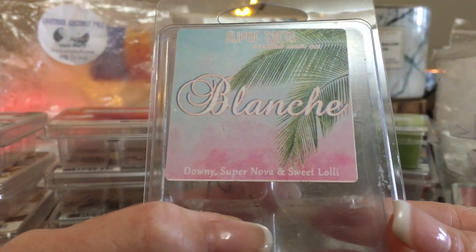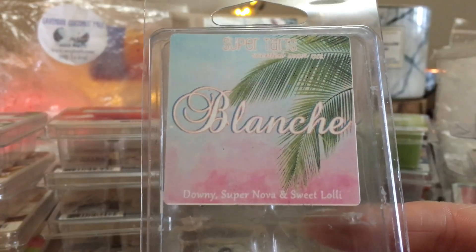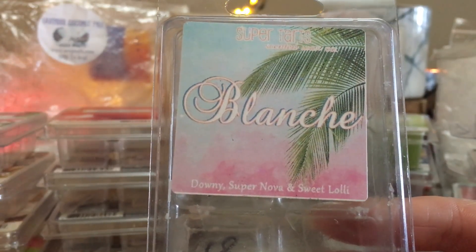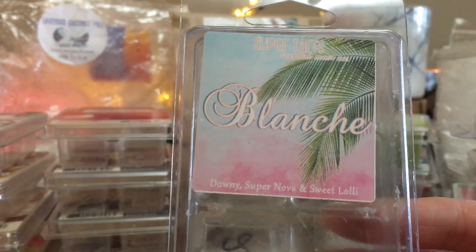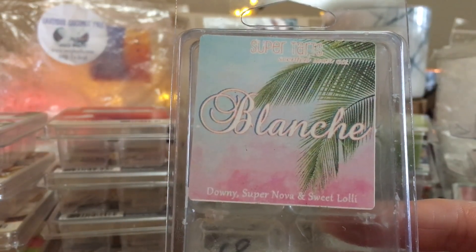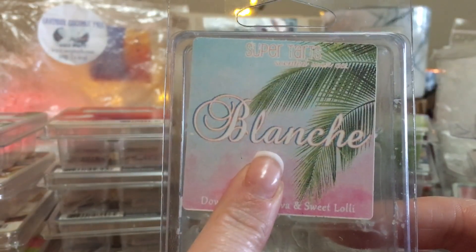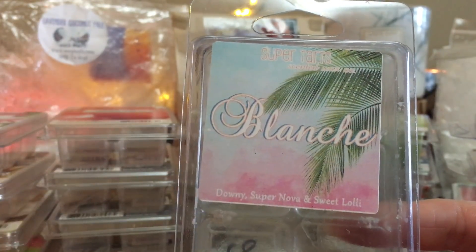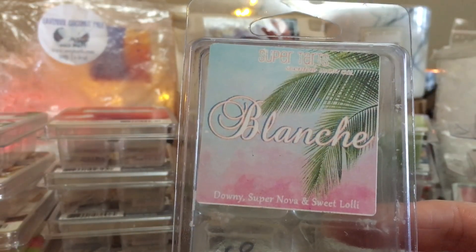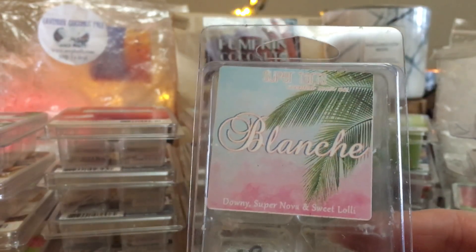A new favorite of mine from Super Tarts is Blanche — Downy Supernova and Sweet Lolly. I really enjoy this one and would definitely buy it again. I know she's had bag issues, and I've been really good about my purchases for the upcoming months — sitting out on a lot of things to get through my own stash. But if Wax Wednesday has Blanche available, I would get a super pan of just Blanche on its own — no blends. I love it so much; it's become a new favorite bathroom scent.